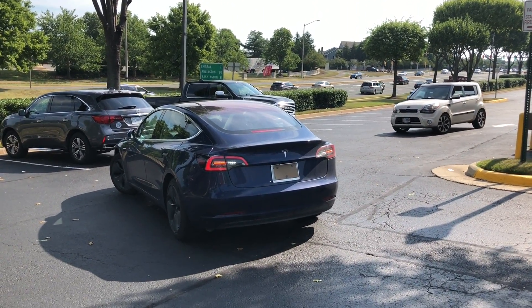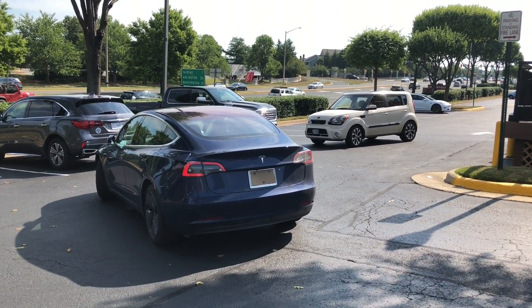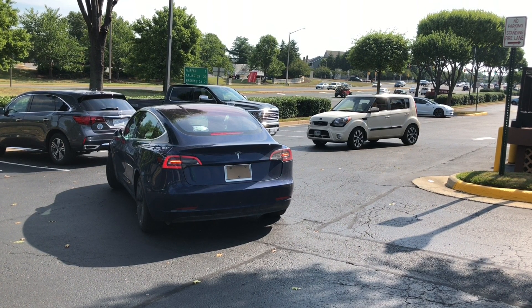You can see this car coming, and the person controlling this Tesla doing the Enhanced Summon stops the test right here because of this car. I kind of wish we could have seen what would happen. The summon was stopped, so we don't know what the car would have done. I think it probably would have pulled forward a little bit and then reversed, depending on what this off-white Kia would have done, but we won't know for sure.